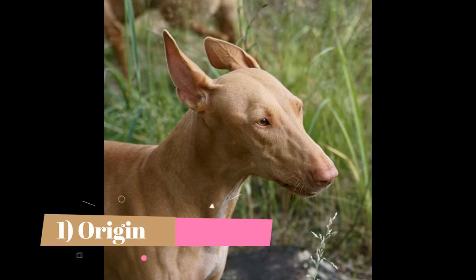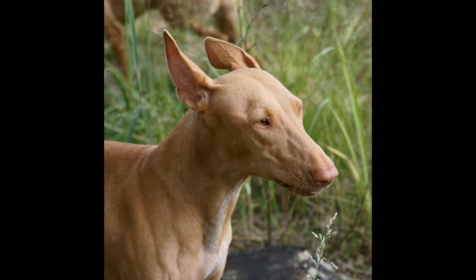Origin. Despite the name, they may not actually be Egyptian. Some say that traders from Malta brought them to Egypt, while others say that it goes the other way around. In 1979, Malta named them their national dog, and regardless of their origins, they are credited with continuing the breed.